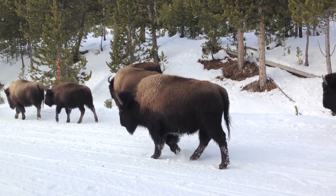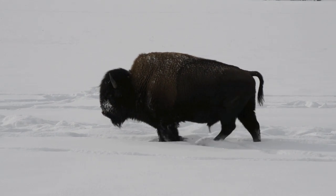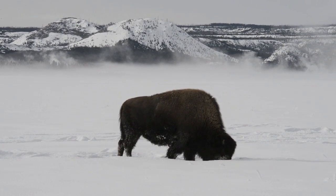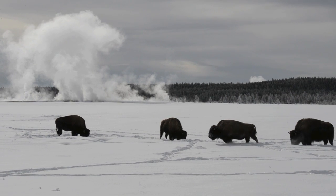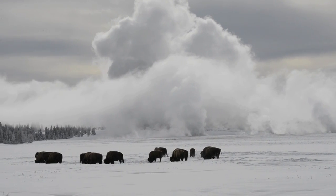The American bison are one of the great conservation success stories in the world, and it all happened here in Yellowstone. Watching bison in winter is quite different. These are massive animals, and I loved watching the way they used their big heads to move away the snow so that they could eat the grass underneath. Watching the bison roam on the prairie with the steam of the geysers rising up from behind was so ethereal.